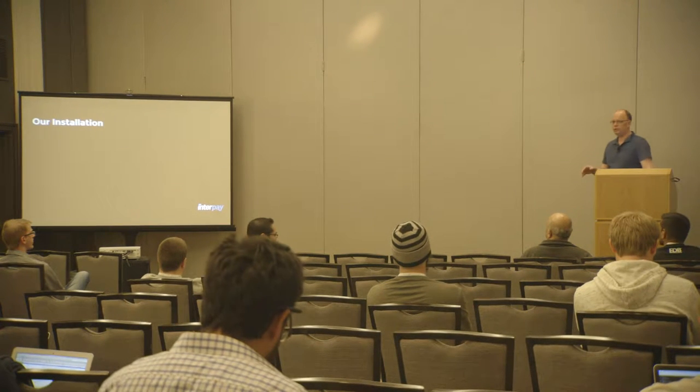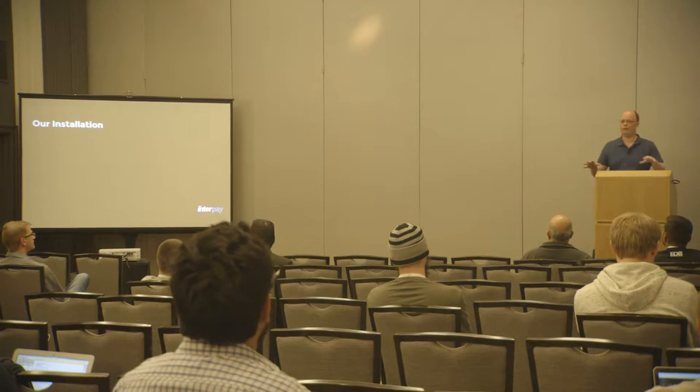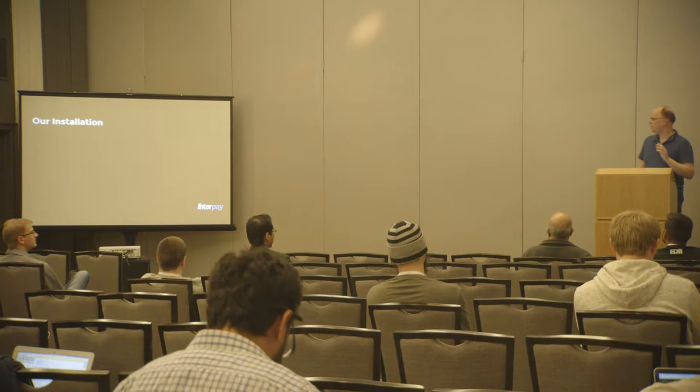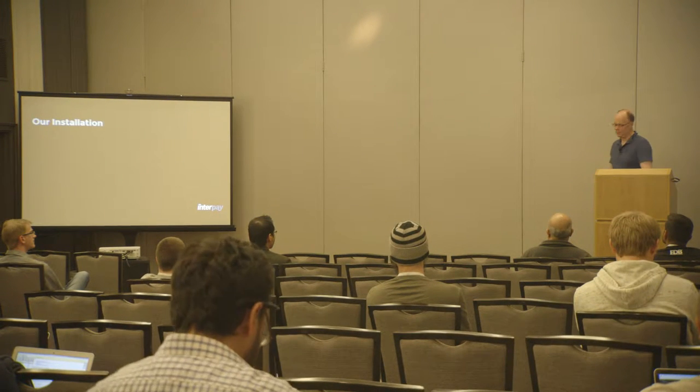Just a bit about our installation. I tend to talk really fast — if I'm talking really fast, slow me down. If you have any questions, ask me during the presentation because I timed this out and I'll probably be way too fast.